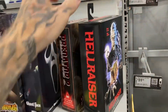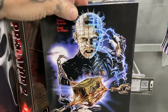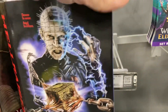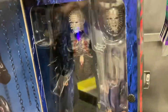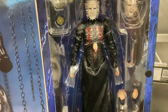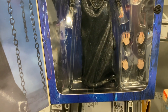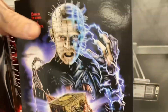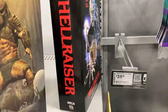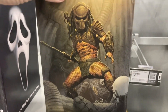The first thing I see is this NECA Pinhead figure, price pointed at $34.99. Most of these are always going to be around the $35 range. I believe this is called the Pinhead Ultimate Edition — he comes with extra interchangeable hands and an extra changeable head as well. So if you have a Pinhead lover on your shopping list, they have the Ultimate available for you.